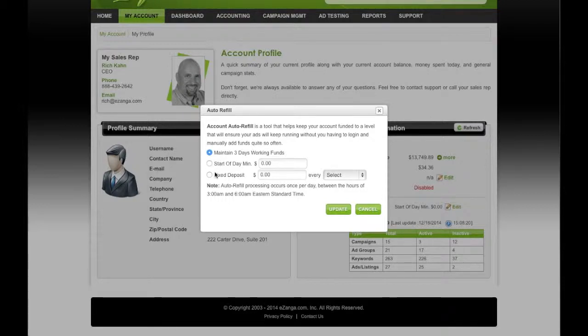The other way to do it is you can start your day with, let's say, $1,000 in the account. So you know if you have $800 or $900 worth of budgets, in the beginning of the morning it will automatically make sure you have at least $1,000 in your account.